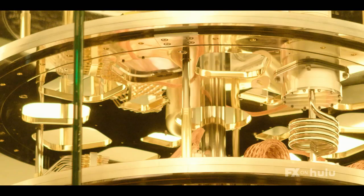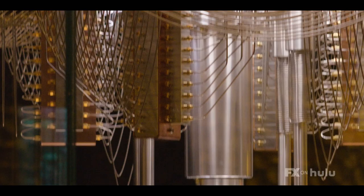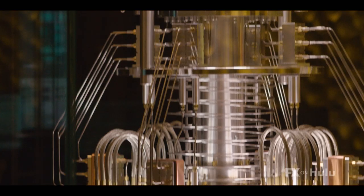Our only real problems we had with it is trying to gold plate discs that are 900 millimeters wide. It's the first time I've used a plating company that can do stuff on that scale. They took a bit of finding, but actually showed it to some engineers and they approved the design. They said yeah, it looks completely like what we would have done.